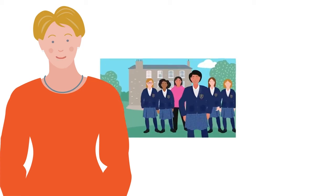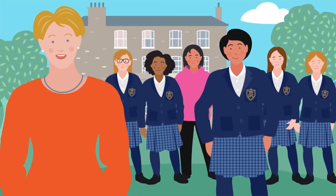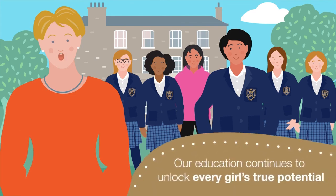Finally, the assessment data which underpins Value Added helps us to see the big picture. We can easily see if specific interventions have worked well for a subject area or a year group. Equally, we can identify areas for action or change. It means that we make evidence-based decisions that ensure our education continues to unlock every girl's true potential. And at St Mary's, that's what really matters.